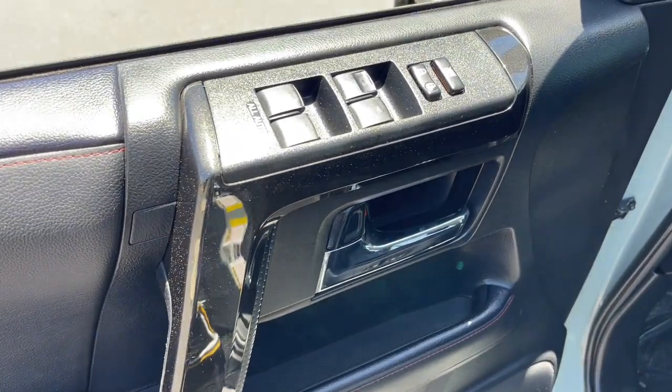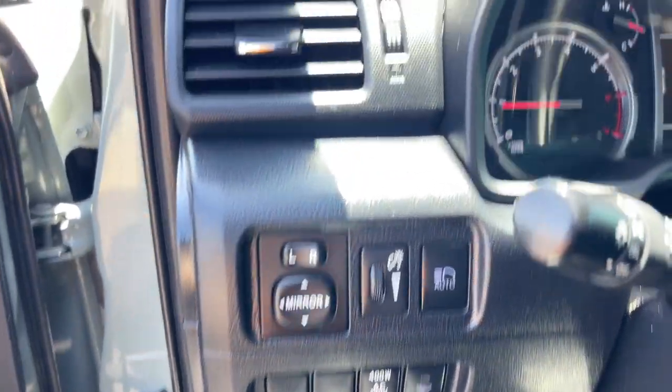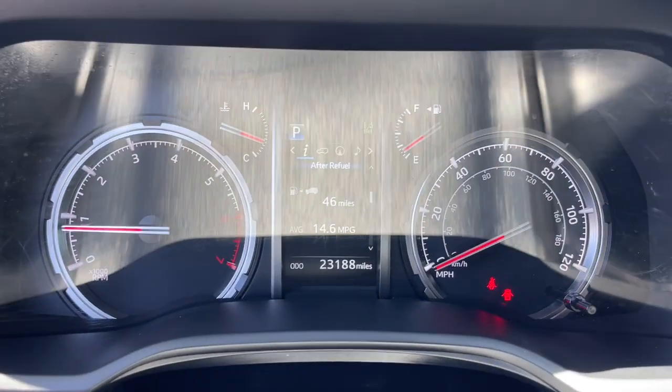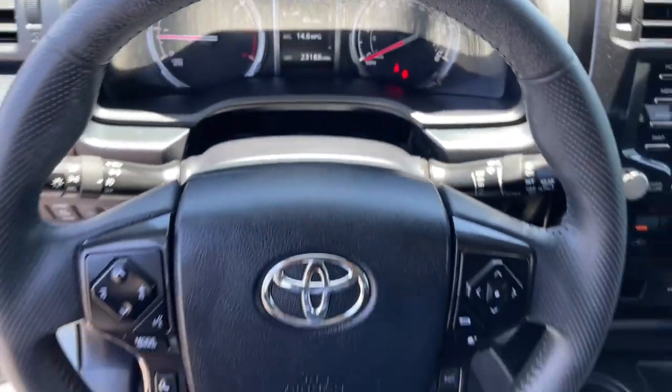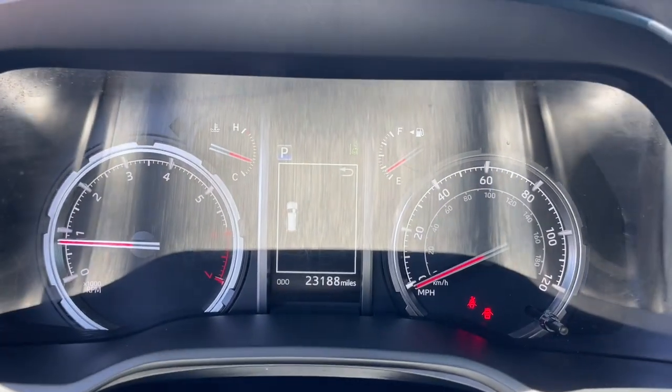These are just some of the great options this vehicle comes with: pre-collision system, lane departure warning, keyless entry, four-wheel drive, heated mirrors, adaptive cruise control, keyless start, satellite radio, fog lamps, and backup camera.